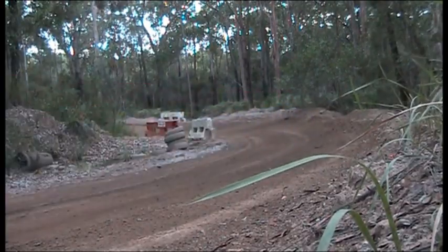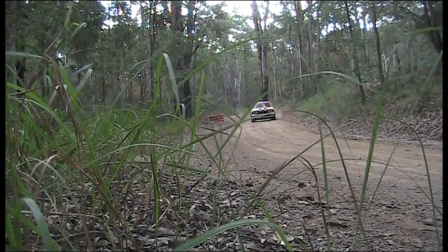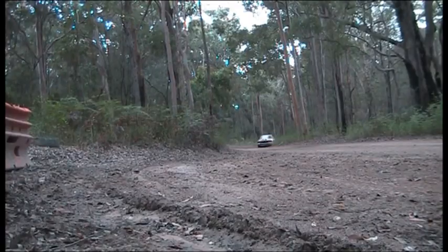What do we have here? A Datsun 180B. Well, that's about me for now. Bye for now.